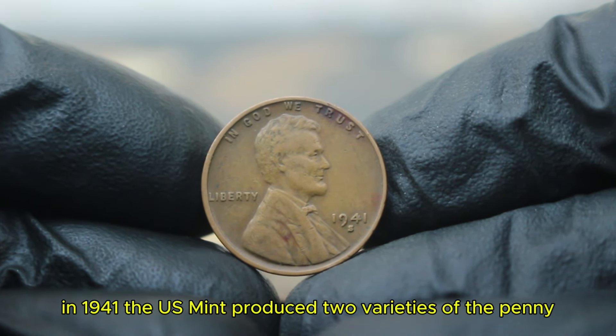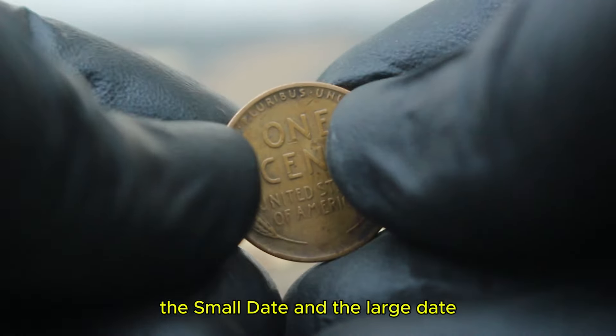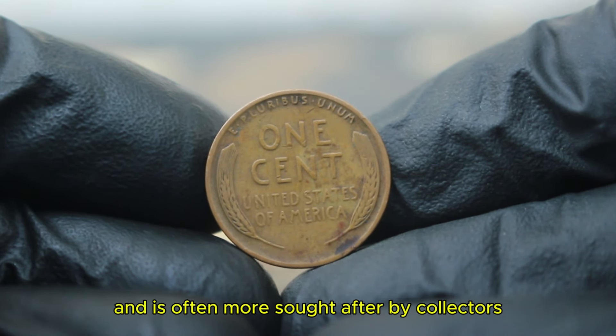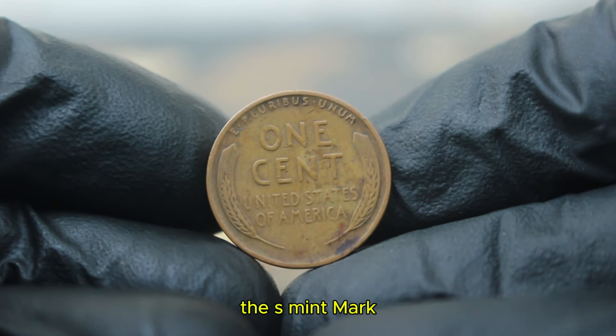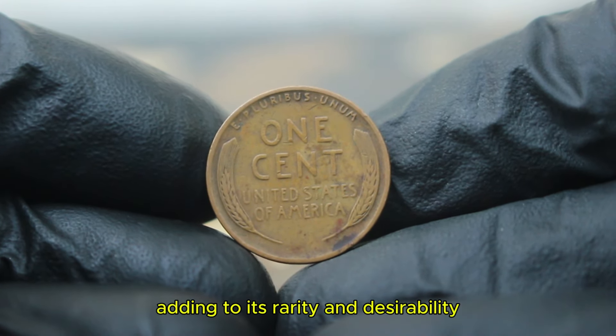In 1941, the US mint produced two varieties of the penny: the small date and the large date. The large date variety is particularly notable for its distinctive design and is often more sought after by collectors. The S mint mark indicates that this penny was minted in San Francisco, adding to its rarity and desirability.